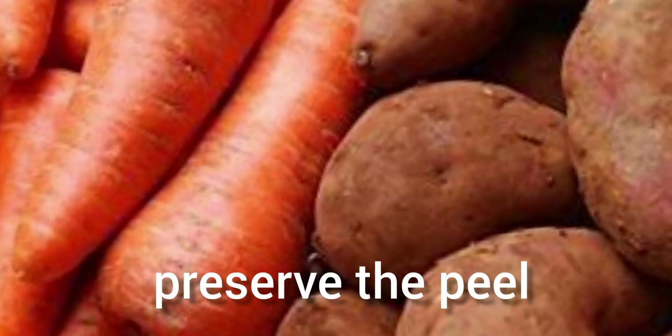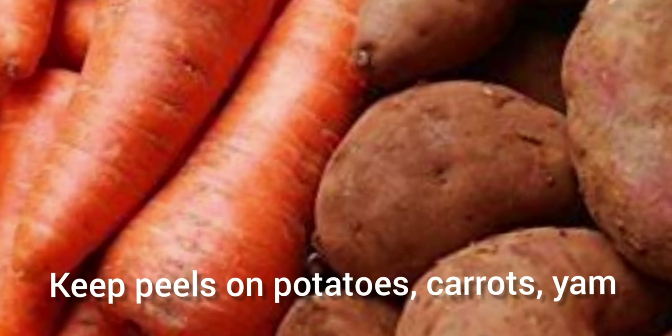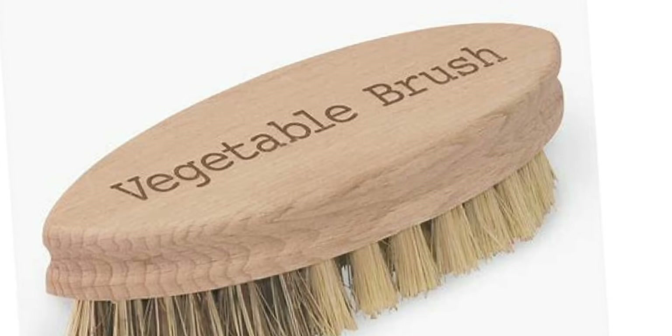Preserve the peel. Keeping peels on foods like potatoes, yams, and carrots preserves more nutrients that tend to concentrate just near the surface. In place of peeling, use a good vegetable brush and scrub vegetables thoroughly.